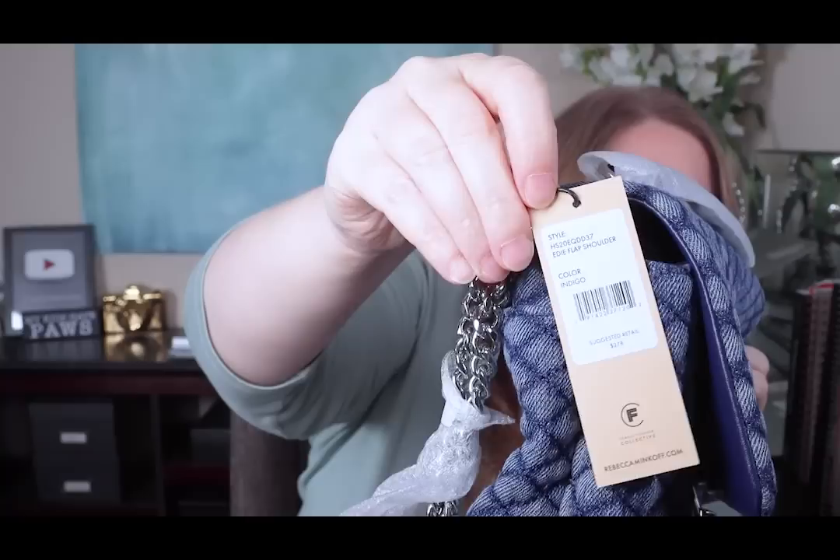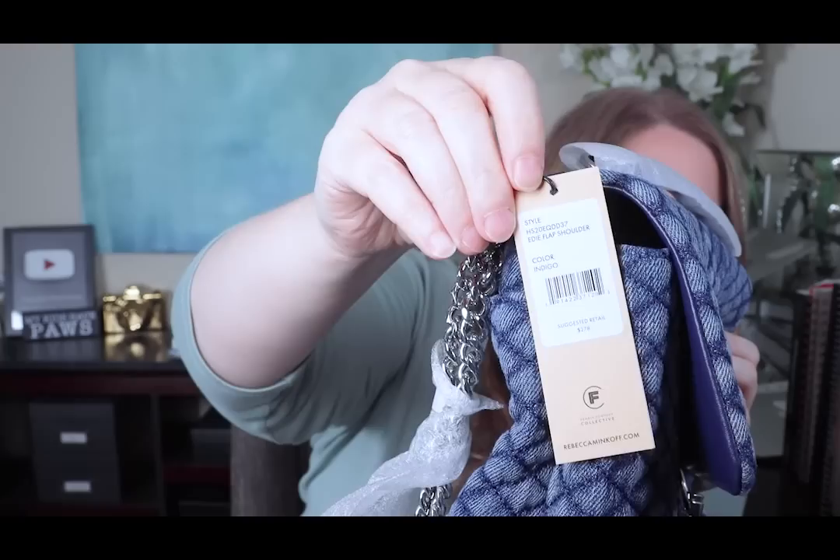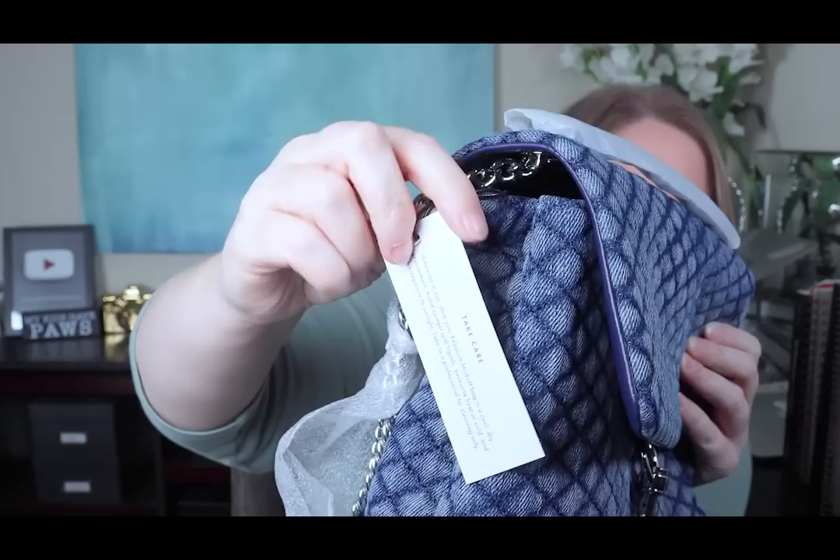The tag is attached here. It's the Edie flap shoulder bag in the color indigo. Suggested retail $278. You'll probably start to see these on eBay since they were on sale — people tend to buy things on sale and put them up on eBay immediately. Here's the care instructions: when not in use, store your Rebecca Minkoff bag in a cool dry environment. Avoid contact with liquids, excessive heat or cold, and overexposure to sunlight. Take to a professional for cleaning only. Does that mean I can't take it out in the Houston summer heat? Because that's excessive.